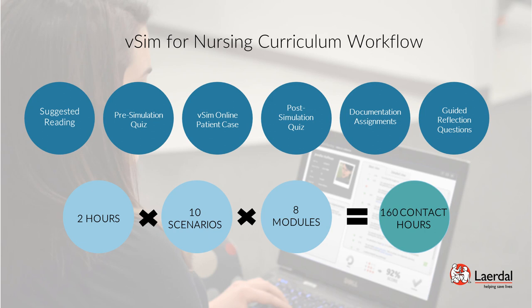The Documentation Assignment provides practice documenting patient information and nursing care related to each simulation scenario. Guided Reflection Questions are the final step in the workflow, allowing students to reflect on the virtual simulation experience and their learning. These questions are designed to reinforce learning, promote reflective practice, and help students improve future performance.